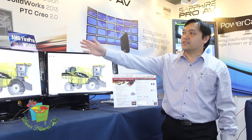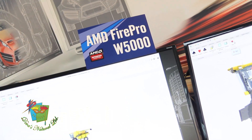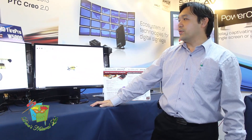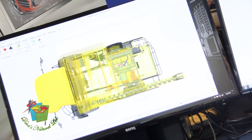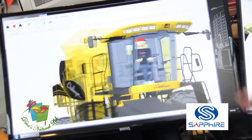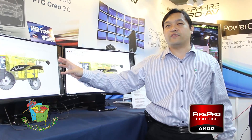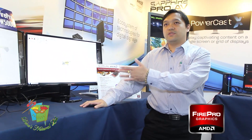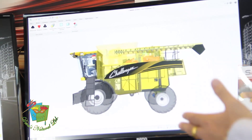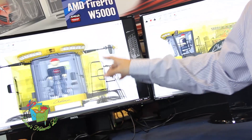Over here is a system equipped with the FirePro W5000. What we are showing here is software from PTC Creo 2. AMD has a specific technology called OIT technology which supports PTC Creo 2 with a transparency mode. You can see how transparency and real-time rendering work with the AMD FirePro. The FirePro is specifically equipped with OIT technology, which can fully support and enhance performance on PTC Creo 2, giving users a transparency mode and real-time rendering throughout the interface.